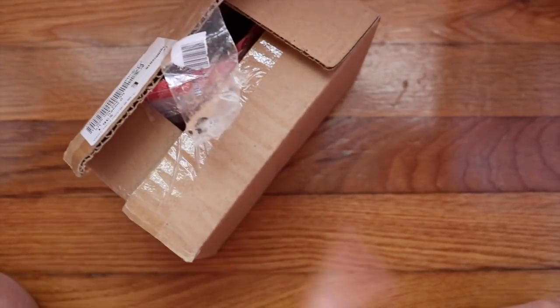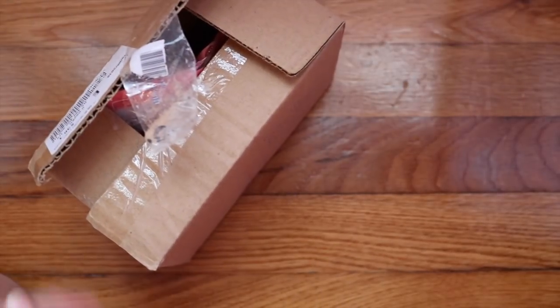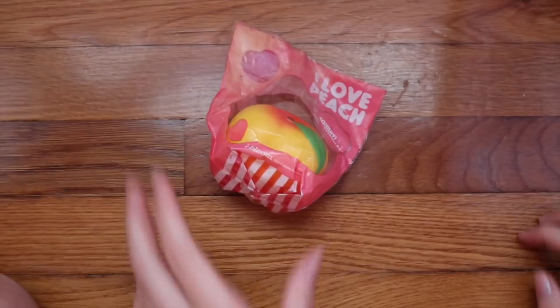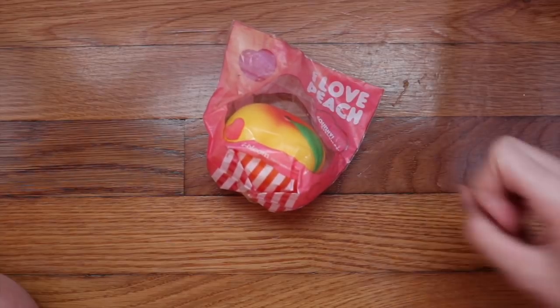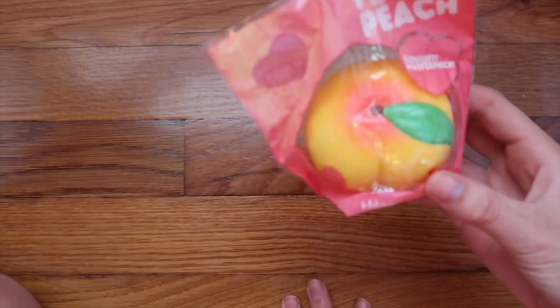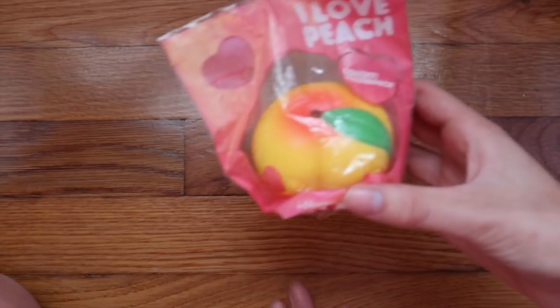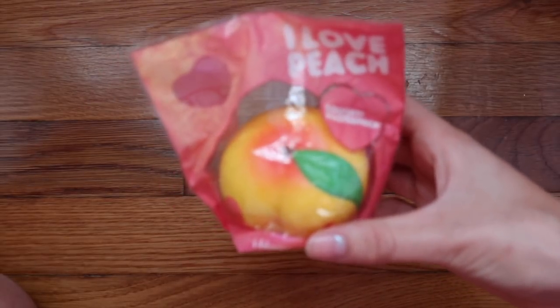First we have the package from Hong Kong and I actually bought this from an Instagram seller — it was like Luna Tabby or something like that. They are pretty popular so I decided to buy my dream squishy from them. I did have a problem with the seller before when I bought this squishy but now I finally have it in my collection, owned by me. It is a rare iBloom medium peach — the yellow orange version.